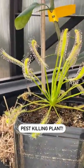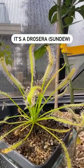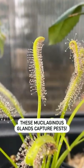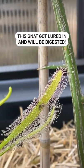Here's a plant that kills pests for you. Just look at this guy — he's about to have a rude awakening. It's called a Drosera, and you can see all these tiny little sticky bits here. See this little gnat? It flew in, got stuck, and it's getting digested slowly.